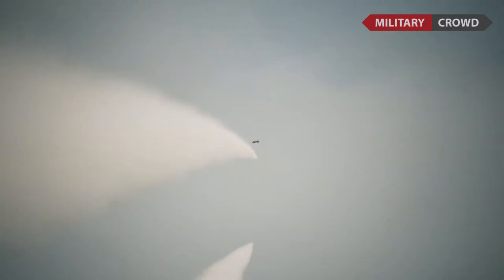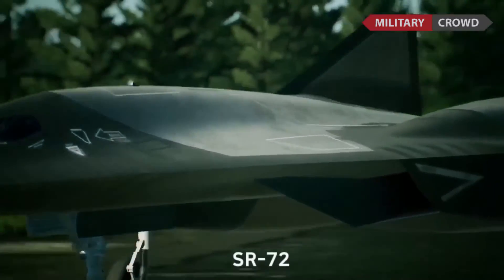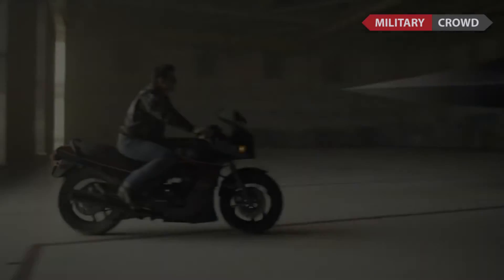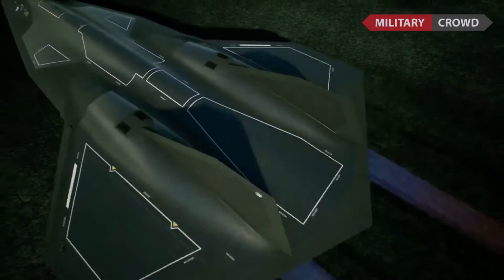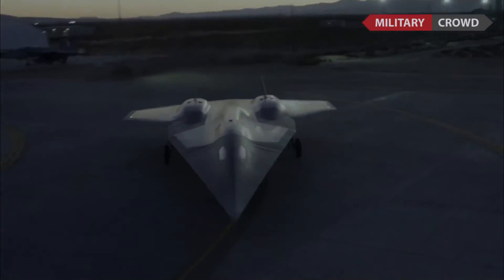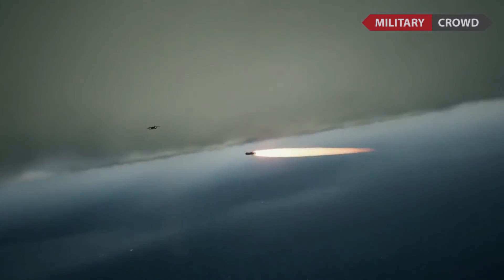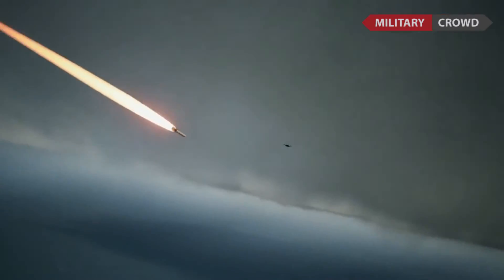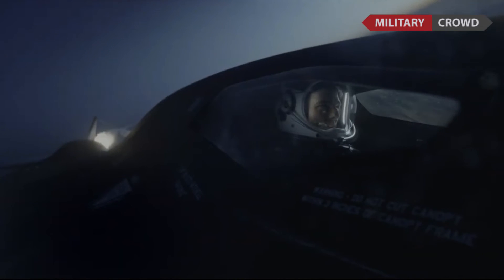So the SR-72 in the film actually almost exists in the real world. Although there is no Pentagon contract to build a real-world SR-72, so far development of the aircraft is an internal project for Lockheed. So it's possible to build, but it's also possible it could stop at the concept stage. Unfortunately, if it does get made, we won't have a seat for Tom Cruise.